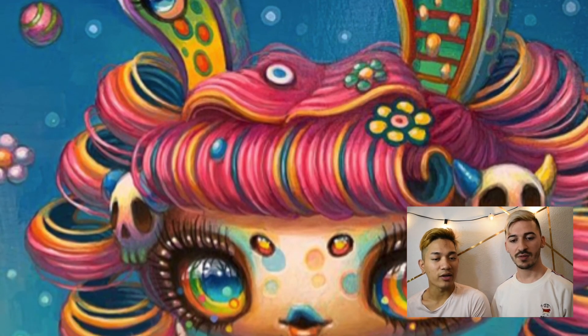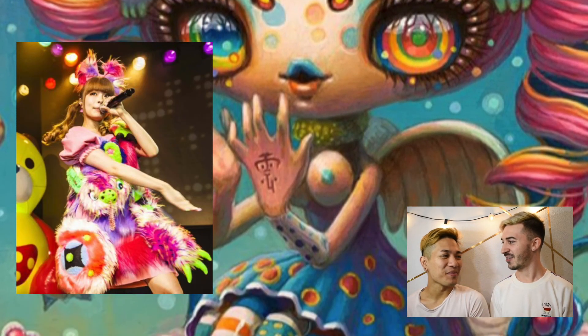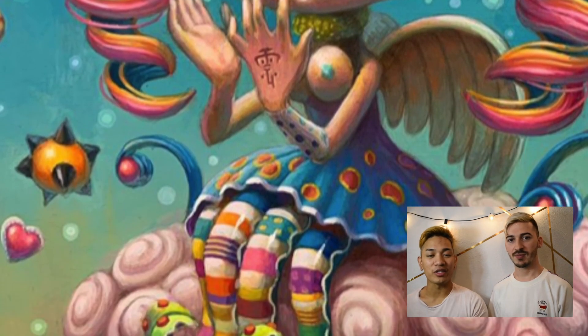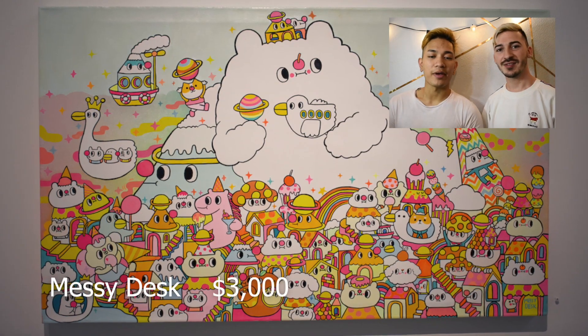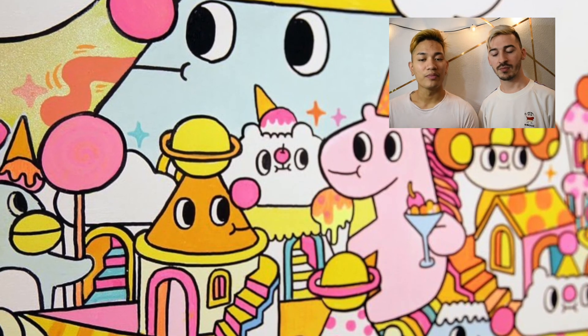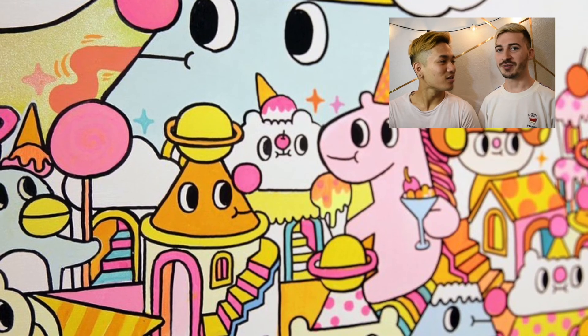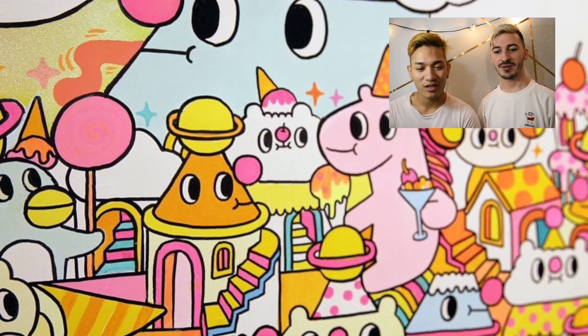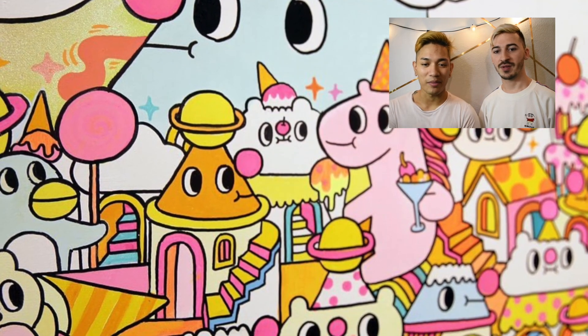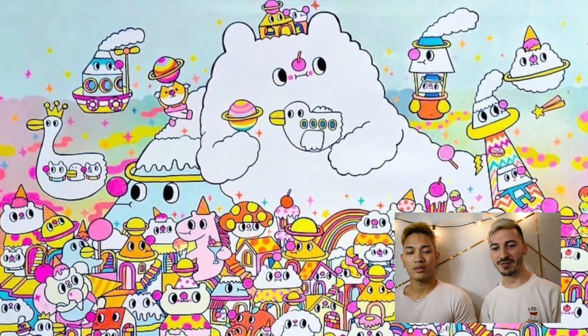Onch told us this is represented as Kyary Pamyu Pamyu — if she was turned into a creature, this would be her creature. The Messy Desk painting is one of my favorites because it reminds me of how it's like its own little world — everything has eyes. It's very cartoon and kawaii at the same time. The eyes create motion — they push your eyes around the canvas.